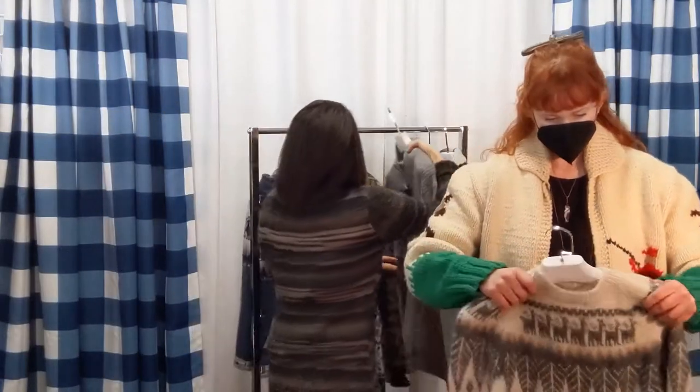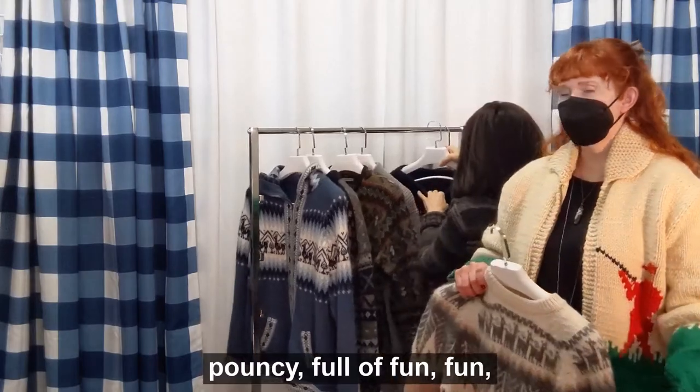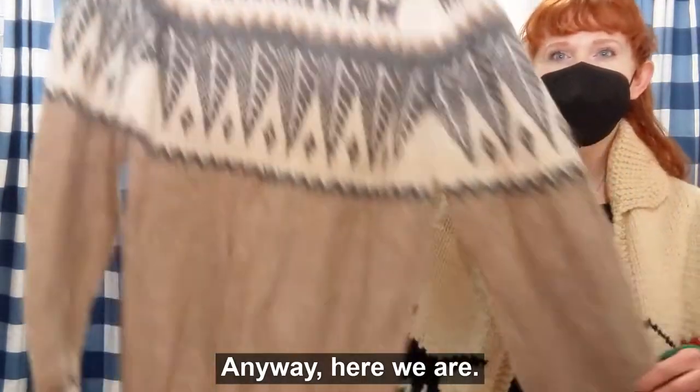Full of fun, fun, fun. I really thought you'd correct me on that. No — it's bouncy, flouncy, trouncy, pouncy, full of fun, fun, fun. Anyway, here we are.